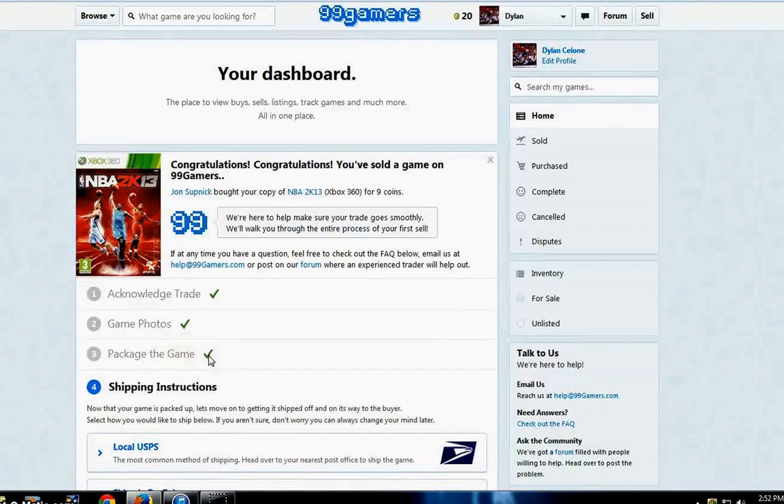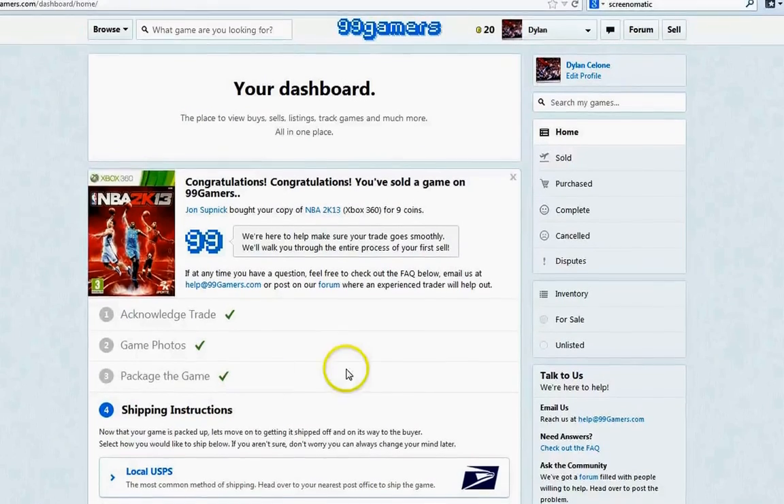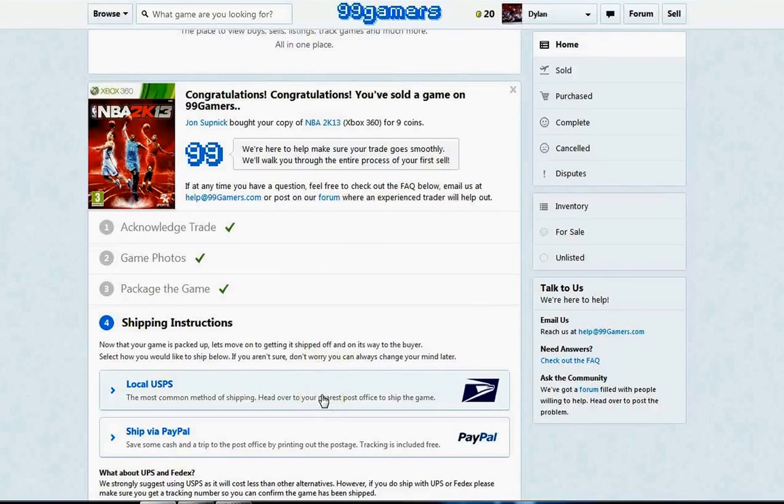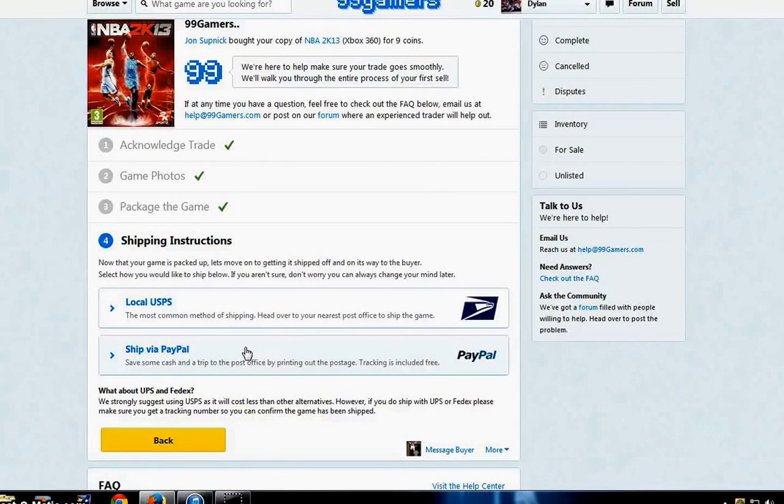The next step is to package your game. Put a little bubble wrap around it and stick it in a bubble mailer — 6x10 is usually the best size so everything fits snugly. They're about $0.70 at Walmart or Staples, so nothing too expensive. For shipping, you can either bring it to the USPS or ship through PayPal — you can purchase shipping through PayPal and get your tracking number right on the site. If you go to the USPS, you get the buyer's address, write it on the envelope, bring it to the post office, and then update the tracking number after. I won't click on that section yet because I don't want to reveal the buyer's information, and the package is going out today so I don't have a tracking number quite yet.